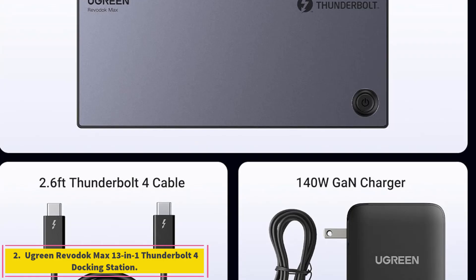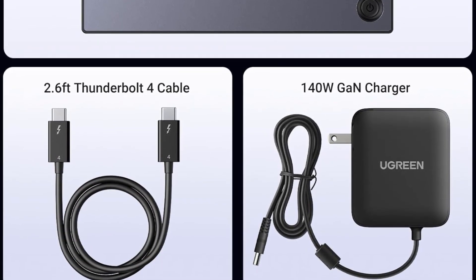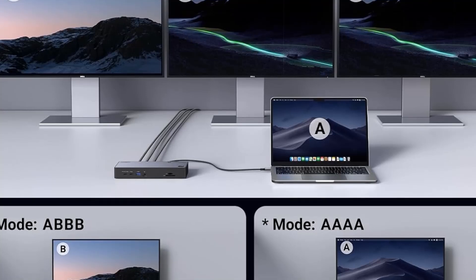Number 2: Ugreen Revodok Max 13-in-1 Thunderbolt 4 Docking Station. 13 might be your lucky number with the Ugreen Revodok Max 13-in-1 Thunderbolt 4 Docking Station, priced at $399.99.